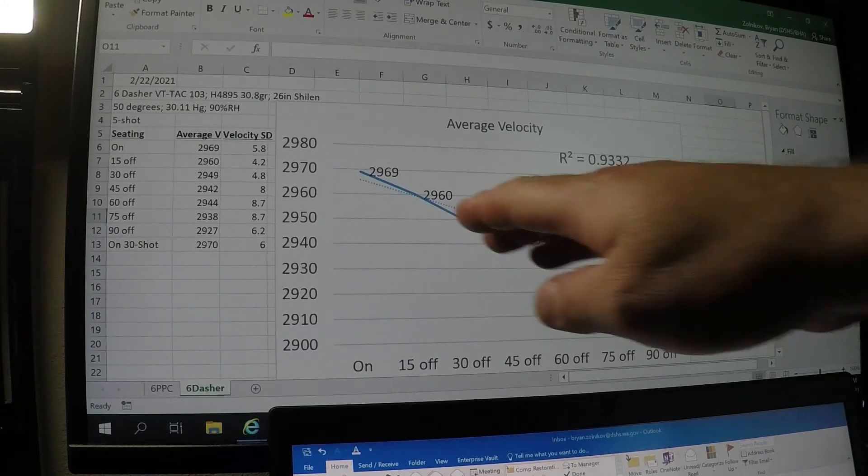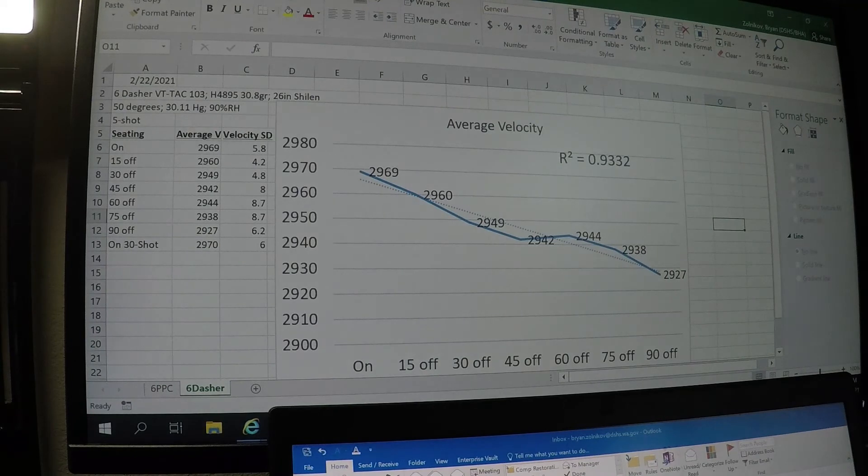90 off was 2927 fps. When you do what's called a trend line analysis to see if this is a linear change — it certainly is. The R-squared value is 0.93, which pretty much says yes, you have a significant linear trend downward here, from higher velocities when you're on the lands all the way out to much lower velocities when you're 90 thousandths off. A pretty big difference: 2969 fps versus 2927 fps — a fairly large difference.